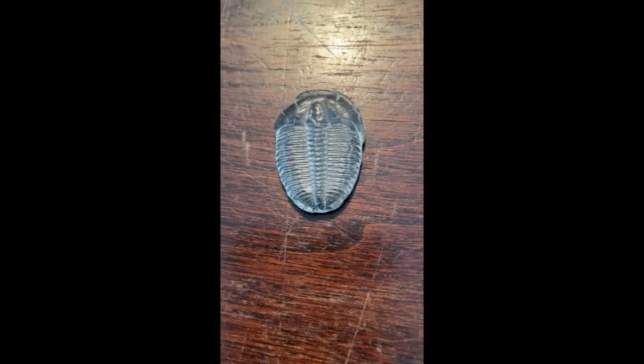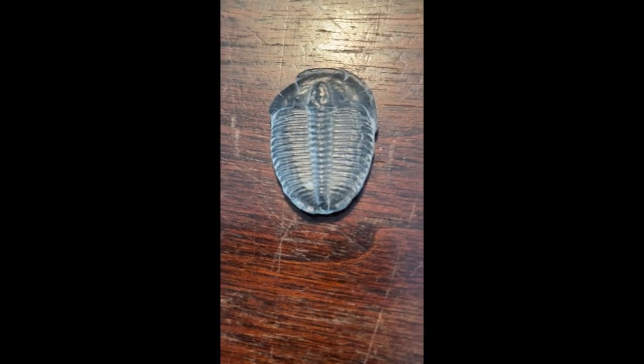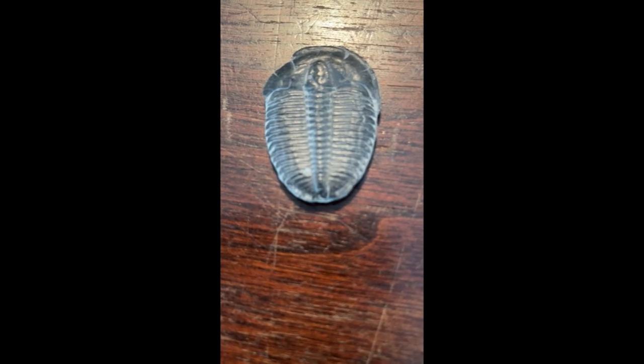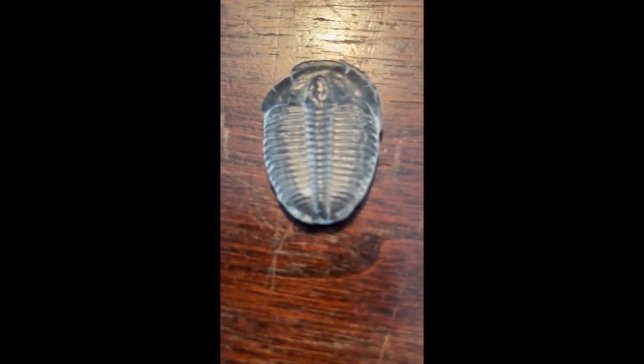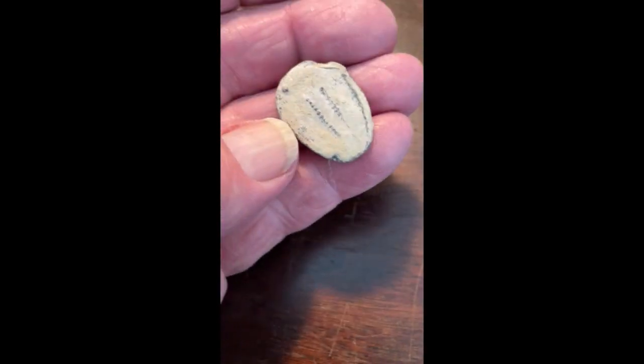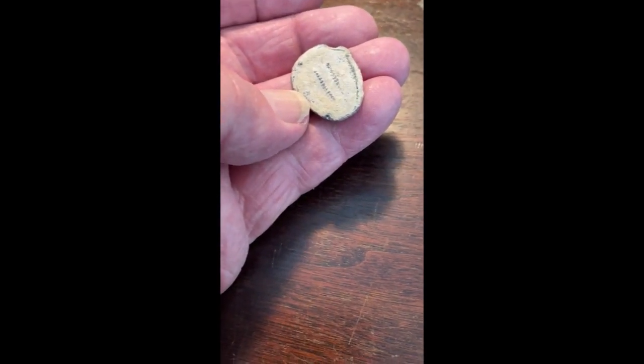This little fossil known as the trilobite was in with the other large stones I have, sitting pretty much on what I think was a sandbar. I really like this thing. As you can see, it's very small. And the underside just has the sand looking texture on it.